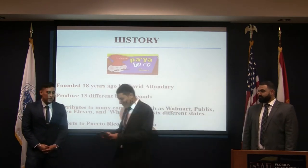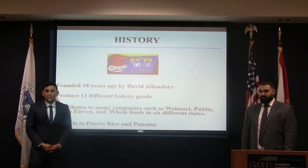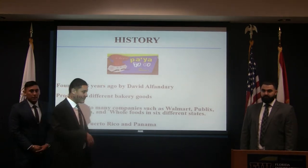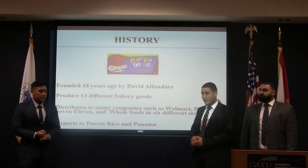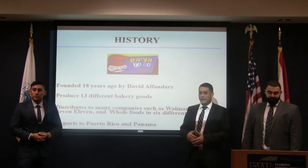I have some brochures of the different products this company makes. Dr. Tosunov, can you pass those around? We're interested in the cheese stick product, which is in the top right corner of the brochure. This company was founded about 18 years ago by David Alphandri, and it started as a normal bakery.